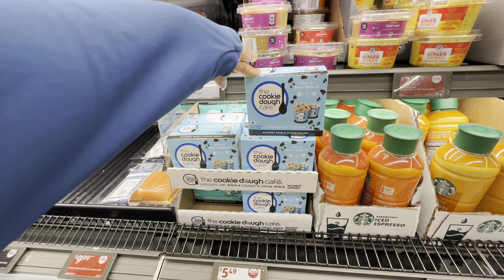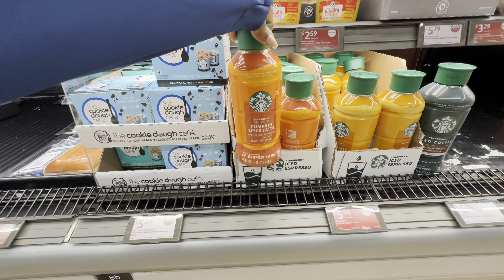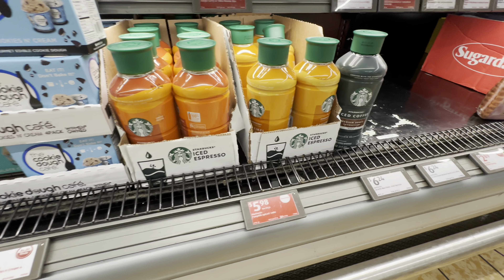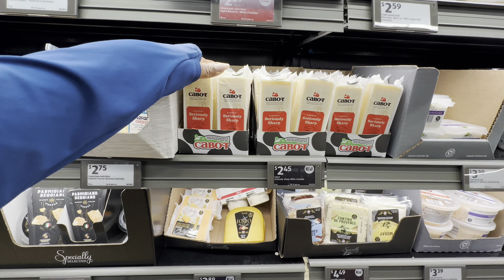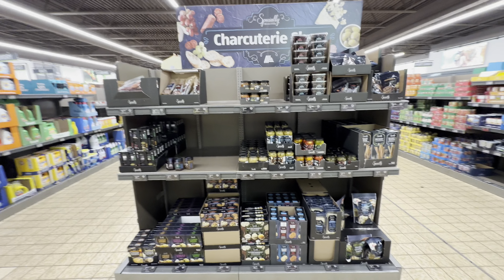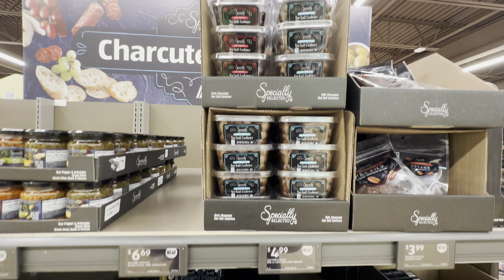The cookie dough cafe — eat it, don't bake it — cookies and cream, $5.49. Starbucks pumpkin spice latte for $5.96. Caramel is nice. The iced coffee medium roast is $6.24. Vermont seriously sharp cheese, $2.45. A wall of Specially Select items — honey roasted nut blend, $3.49. We have the glazed pecans, milk chocolate sea salt cashews, $5.00.